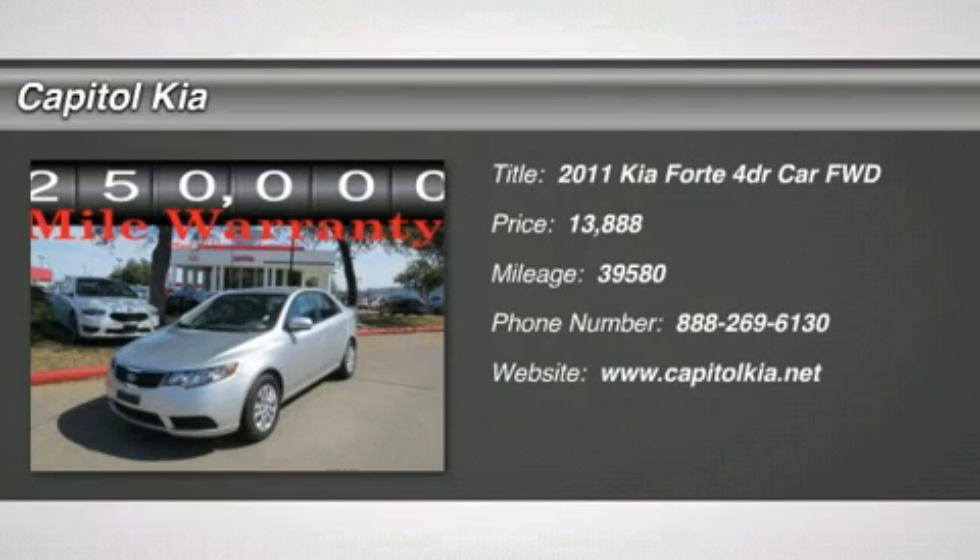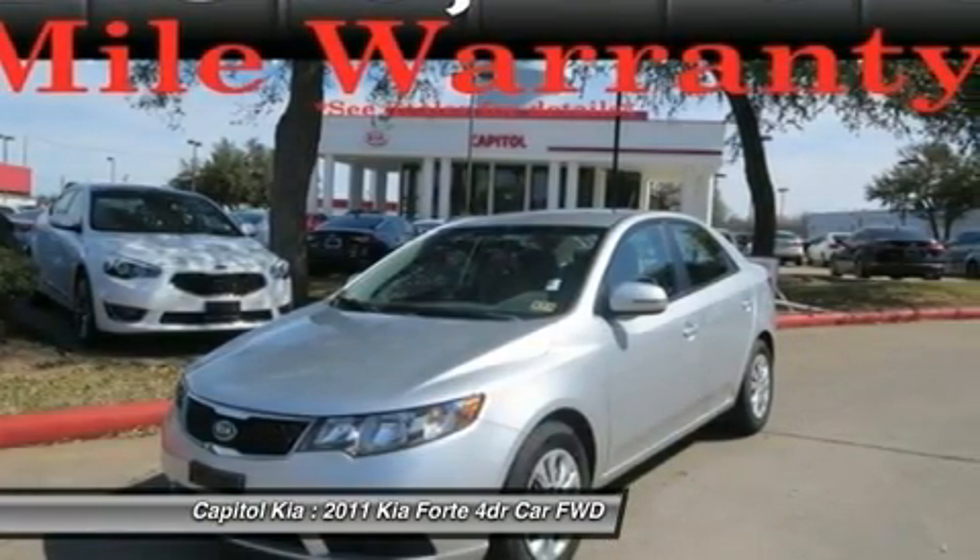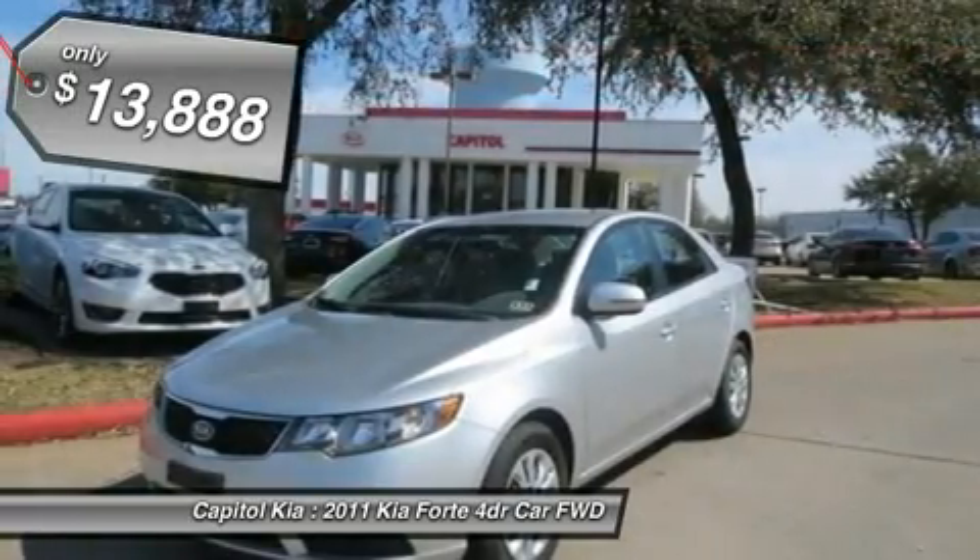This outstanding example of the 2011 Kia Forte X is offered by Capital Kia. Only the Carfax buyback guarantee can offer you the built-in peace of mind of knowing you made the right purchase.